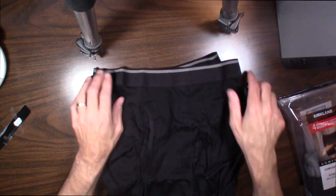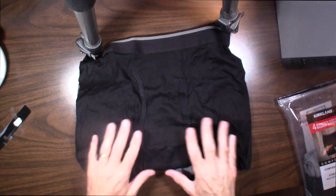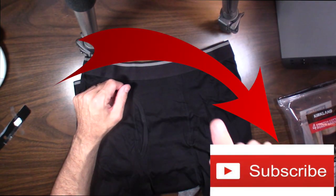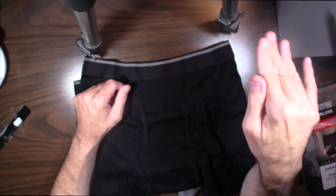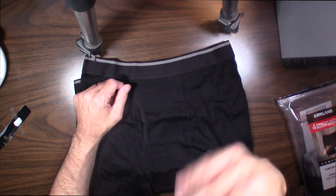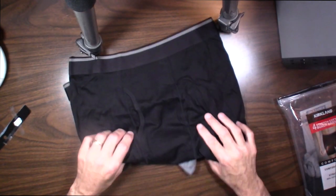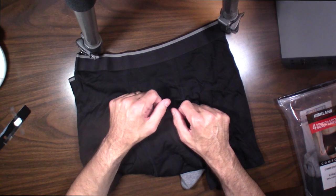Check them out for yourself — and ladies, check them out for your man. I hope you enjoyed this quick review on Kirkland Signature Boxer Briefs. Nice elastic band, can't go wrong. Don't forget to subscribe — it does help me out. Click the bell notification so you get notified when more Costco reviews come out. I'm doing tons of Costco reviews covering all types of products, different sales, and how to use their price structure. Thanks for tuning in, and I'll see you at the next review.